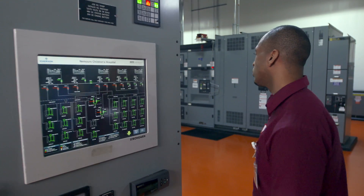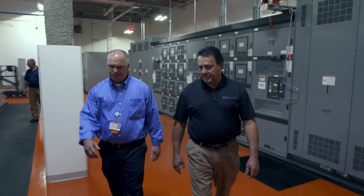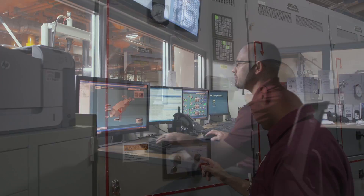The MTU generators have always worked flawlessly for us. At Nemours, we have regulations that require us to do full load testing once a month. We run ours weekly, which is not a requirement, and we do it just because I believe it's the right thing to do.